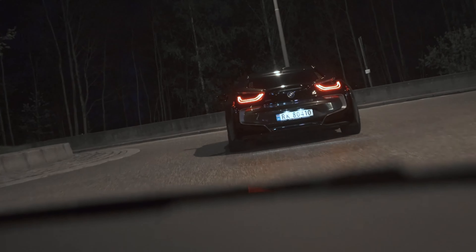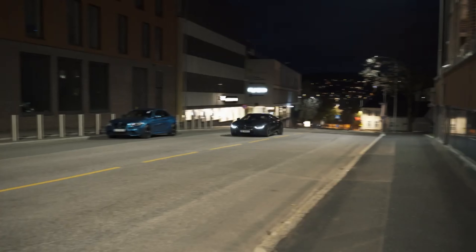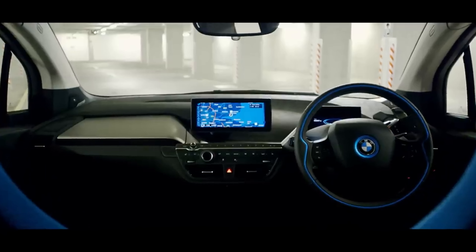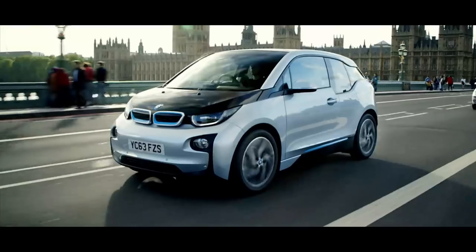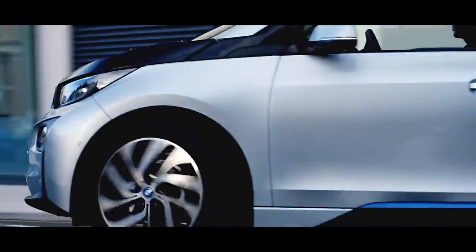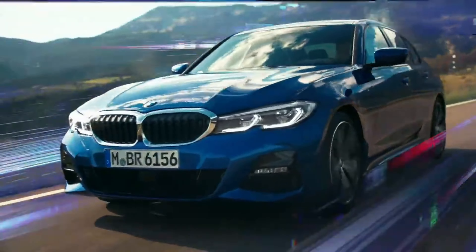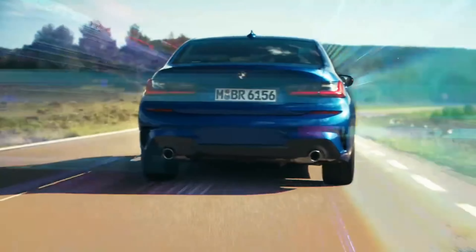The BMW 5 Series Gran Turismo, introduced in 2013, combines the practicality of a hatchback with the performance of a sports sedan. BMW's first electric concept car, the BMW Vision EfficientDynamics, was unveiled in 2009 and later inspired the design of the BMW i8.